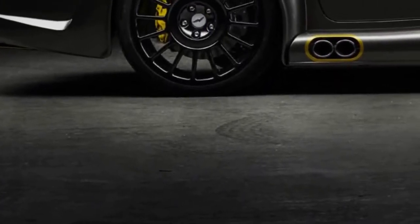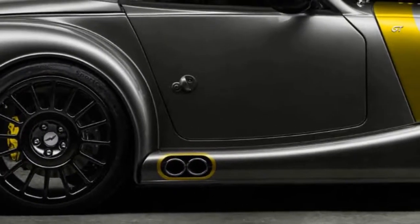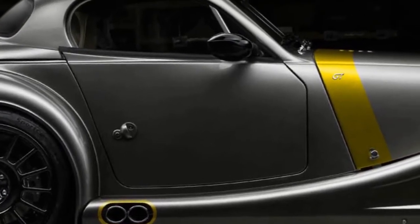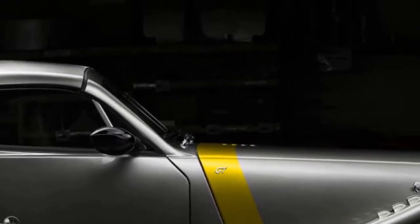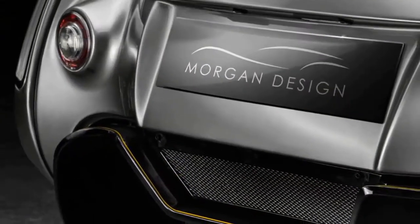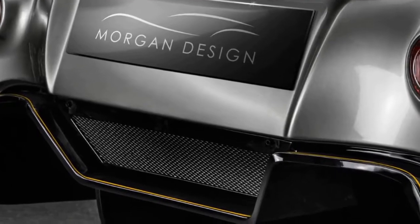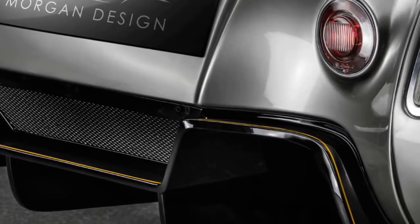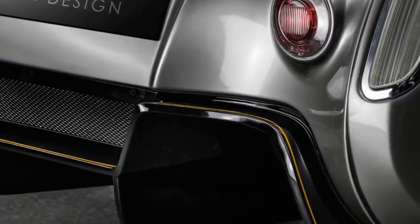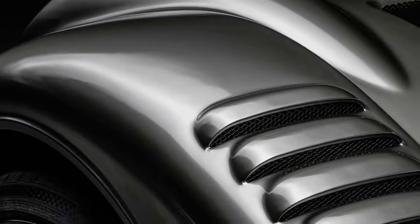The new Aero GT, revealed here for the first time, is looking to give the nameplate a final spark and usher it into the history books for good. The send-off Aero GT is based on an aluminium architecture, in stark contrast to Morgan's traditional wood frames, overlaid with hand-beaten metal aluminium body panels. For the GT, the bodywork has been modified for increased downforce, with additions including louvered front fenders and a rear diffuser.